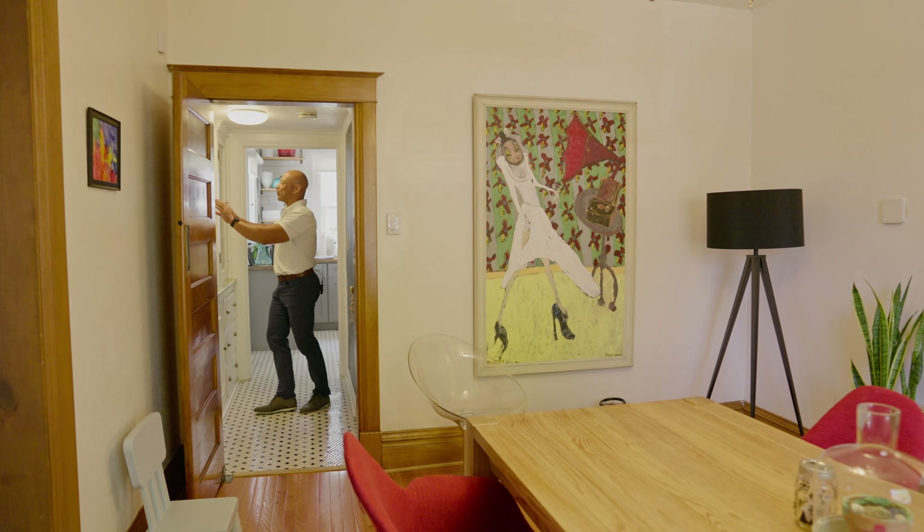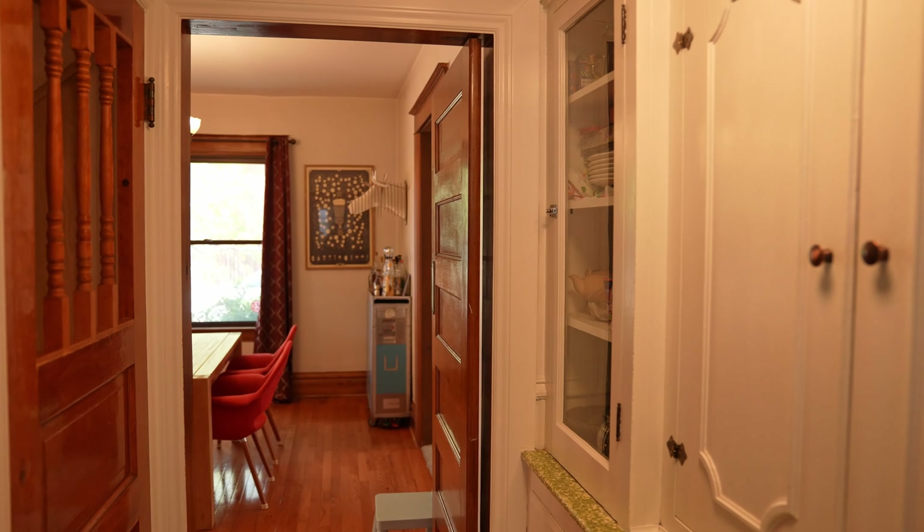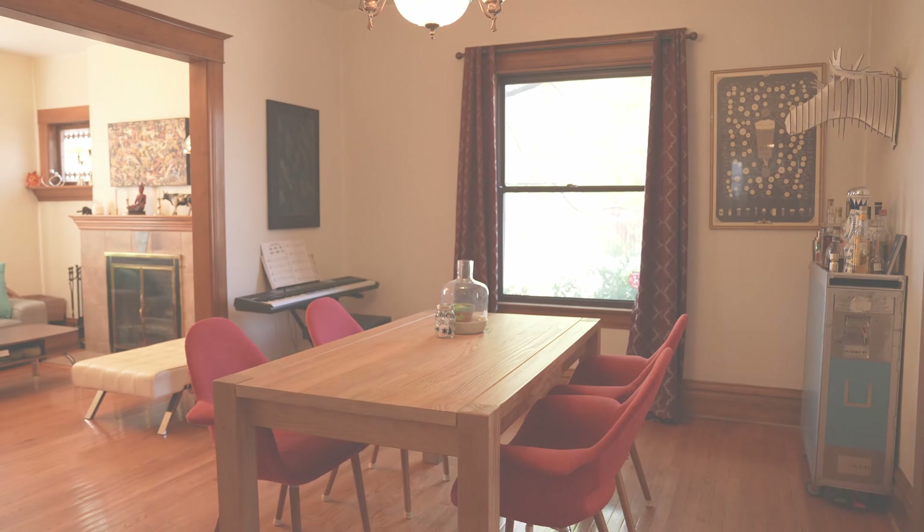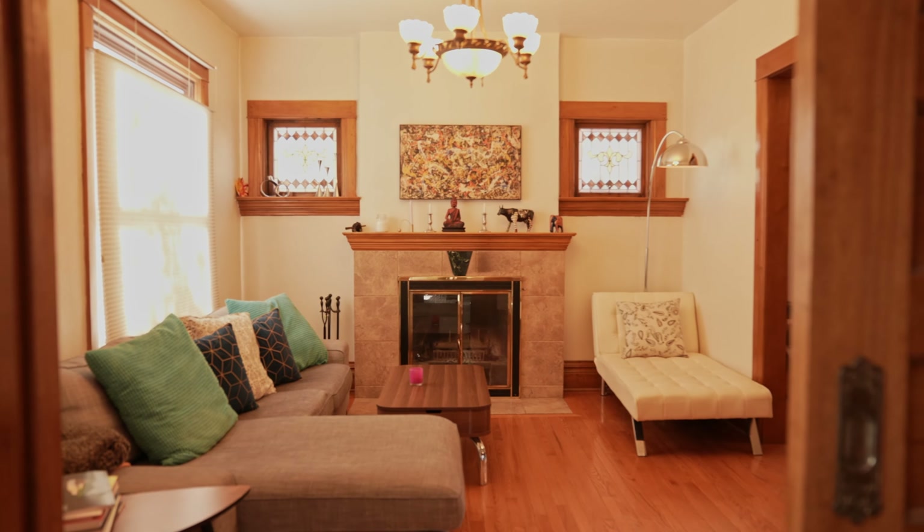How cool is this? A butler's pantry going right into your formal dining as well as to your formal living. You don't find too much like this here in Wash Park.